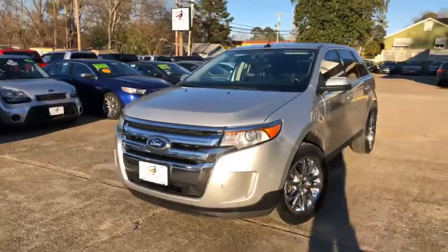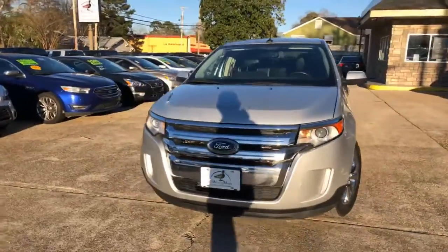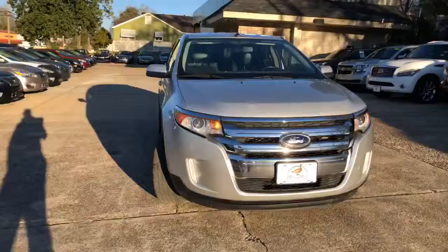Today, just in and back from the detail shop, 2013 Ford Edge Limited.